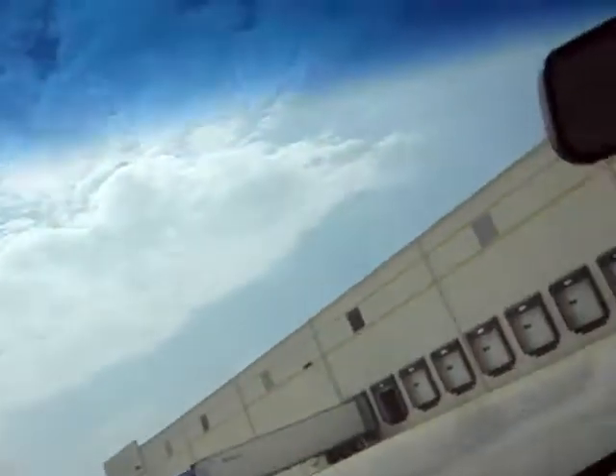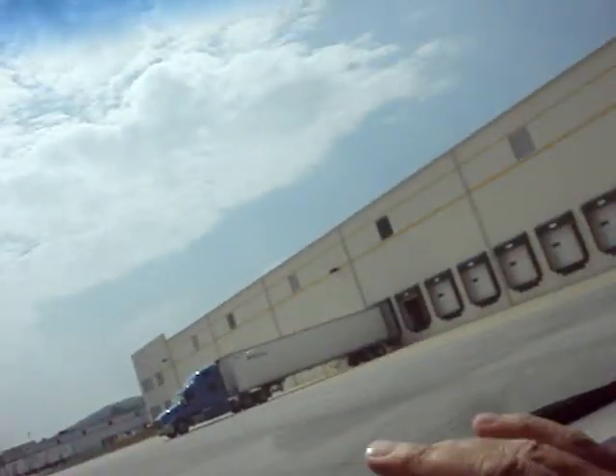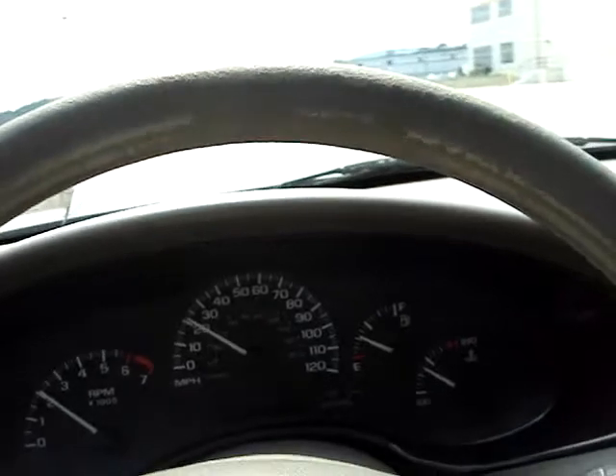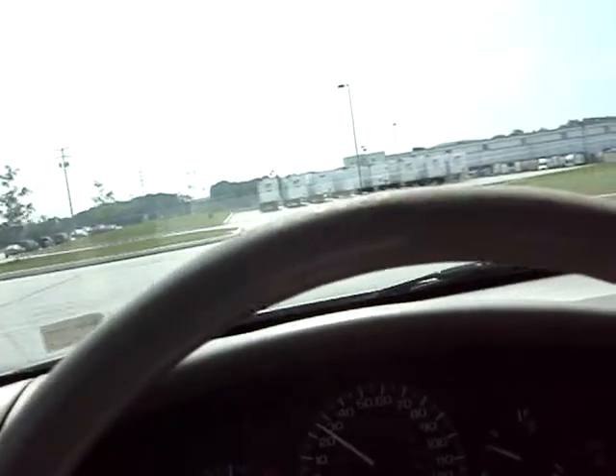Not too often a bee flies in while you're taking a video, but anyhow — this car runs nicely, quiet. See, there's no lights on, no check engine or anything, no overheating or anything. All the lights are in good shape.